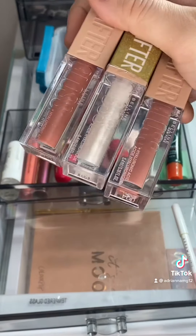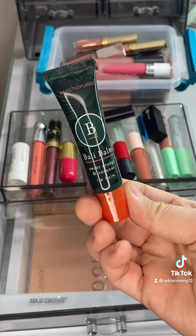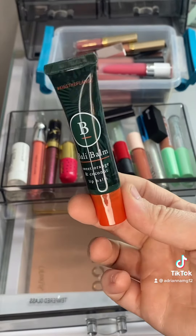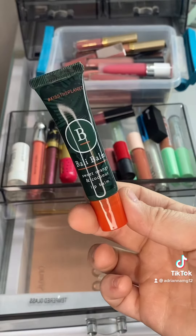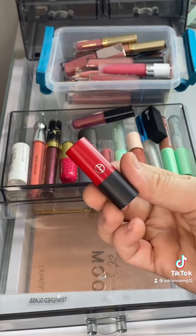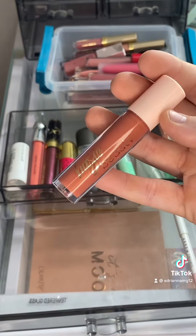Keeping my mini Anastasia Beverly Hills one, keeping my Lifter Glosses — these are by Maybelline. Definitely keeping this Bali Bomb; it's Sweet Orange and Coconut. This is amazing — my lips feel super hydrated after using this.